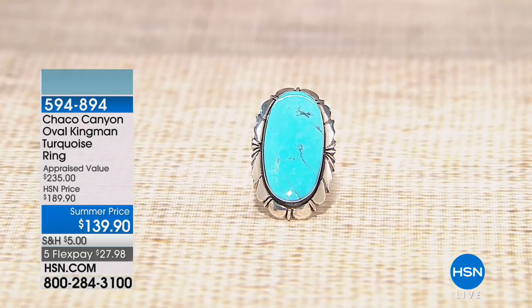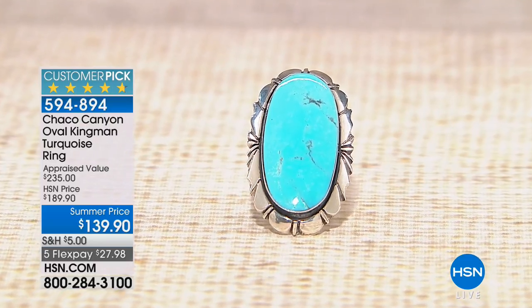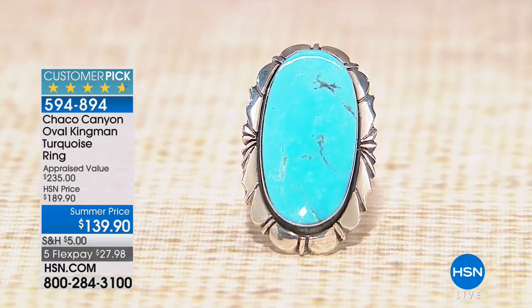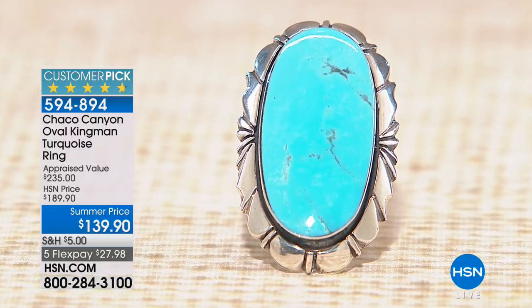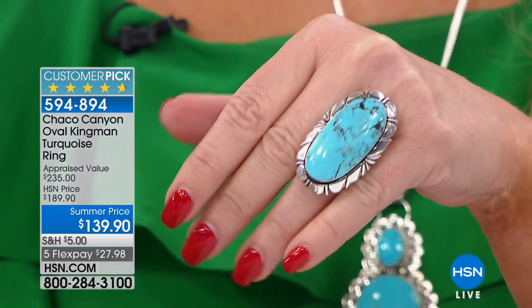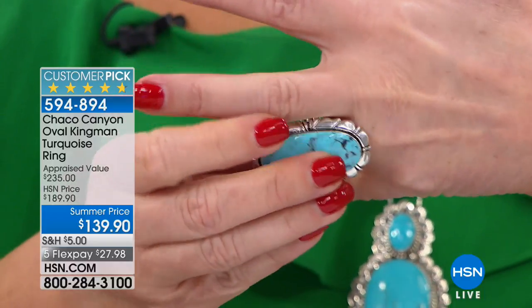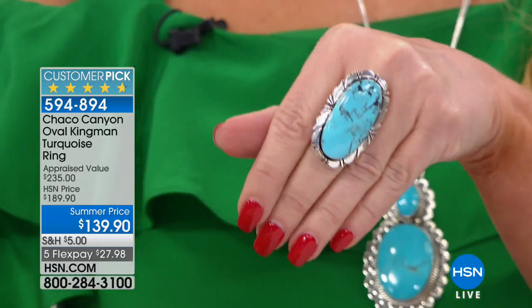Now we have ladies out there who really love the bigger rings. This is the first time we have had one of our most popular rings since March. Every single time we can get a few of these, they sell out. We brought this back for the very first time since March. It is a $235 appraised price. We do it at $189 — it sold out in March at $189, it sold out in September at $189. Today it's not $189, we're doing it at $139. And it's a big customer pick even at the higher price.